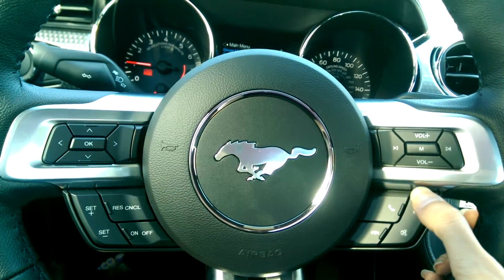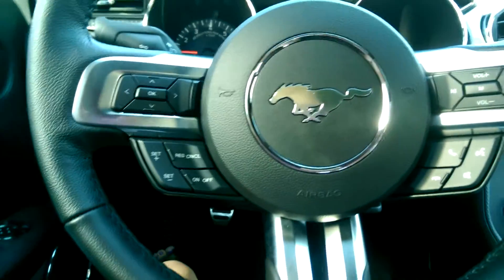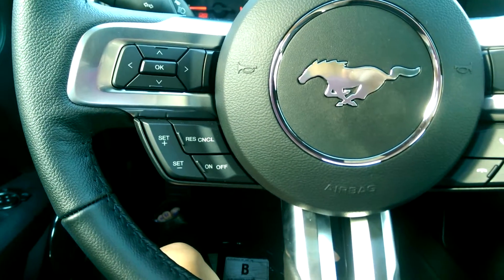And there's the steering wheel controls as well. This is where you're going to start the voice activation — pairing, answering, and ending phone calls. Volume controls as well.